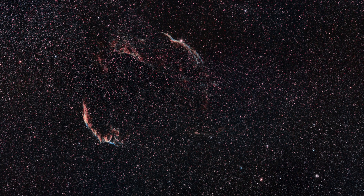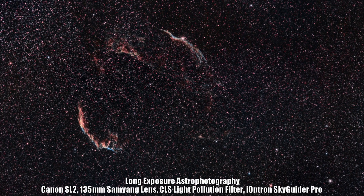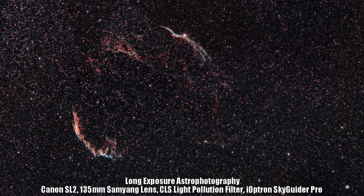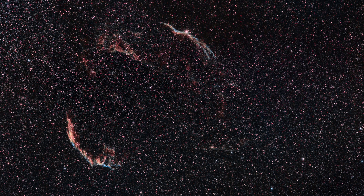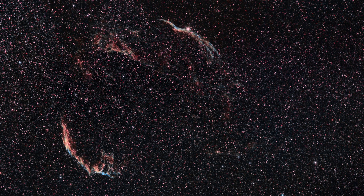In terms of astrophotography, using a CLS light pollution filter, I was able to capture over three hours worth of data of the Veil Nebula, making it one of my longest exposures of any part of the night sky I've ever taken, and I was thrilled with the end result after using Deep Sky Stacker and PixInsight for post-processing.